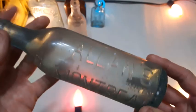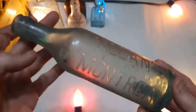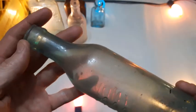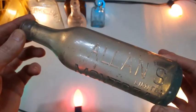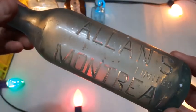Another soda bottle — Allen's from Montreal. Nice crown top, looks like an early machine-made one. Had a tag on it but it's long gone. That's a nice bottle — a little bit of case wear on that one, I don't know if you can tell or not.